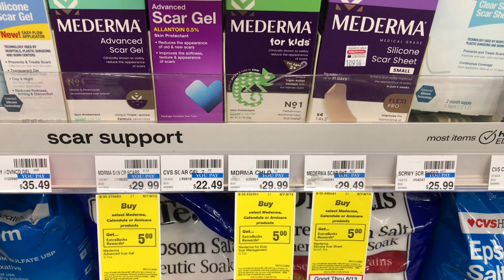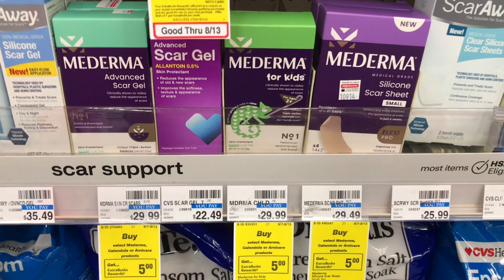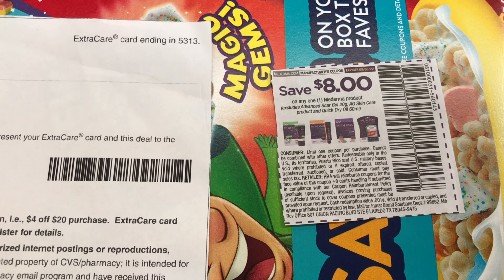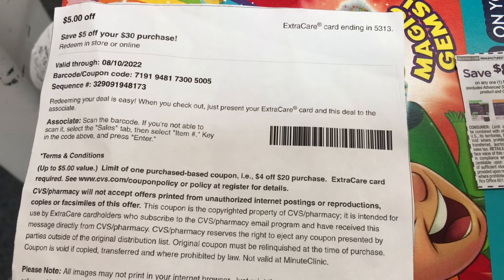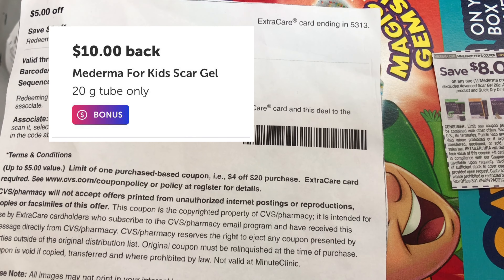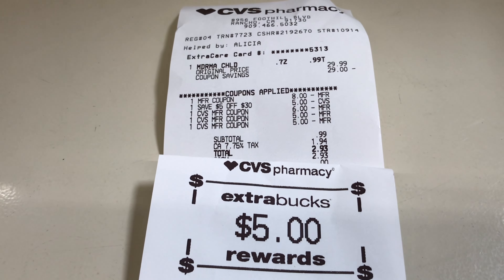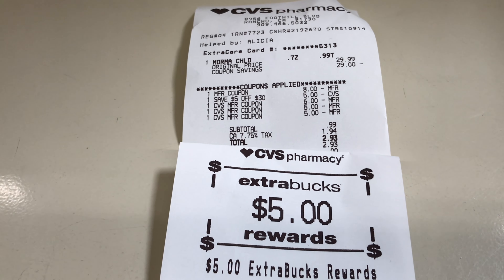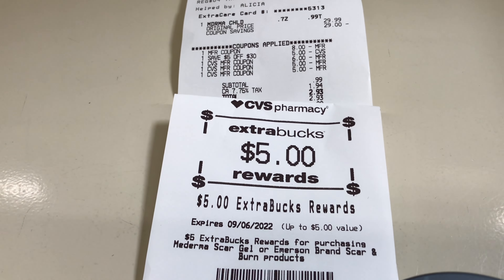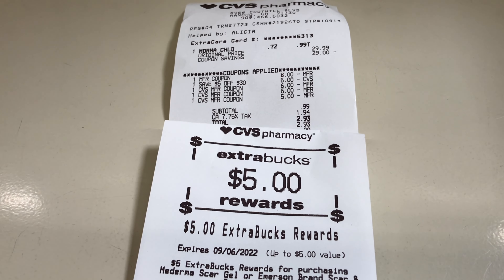The next transaction is the Mederma deal — buy one get $5 back. I'm picking up the Mederma for Kids, priced at $29.99. I'll use an $8 coupon from last month's Save insert, which expires on the 6th so it's still valid, and I'll add a $5 off $30 next purchase CRT. There's also a great Ibotta rebate of $10 back when you buy one. Back with my receipt — I ended up using a $16 extra care bucks, paid 99 cents out of pocket, got $5 back from the deal, and $10 from Ibotta, making this item just $1.99.